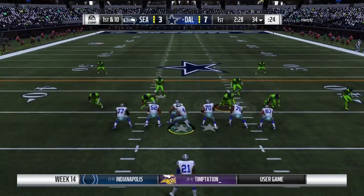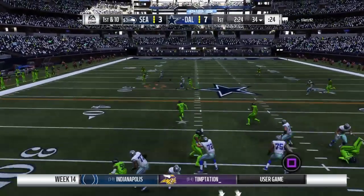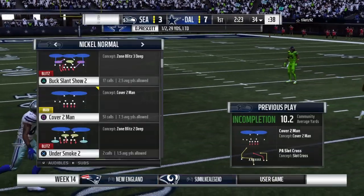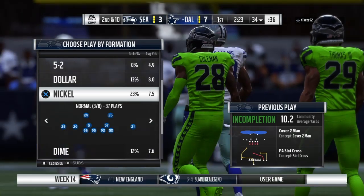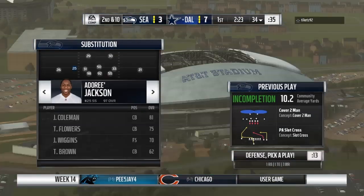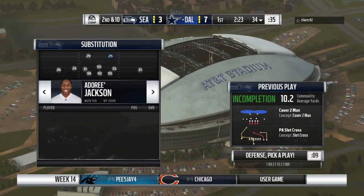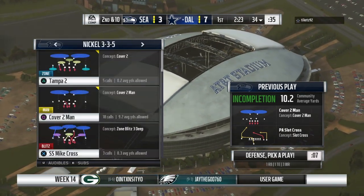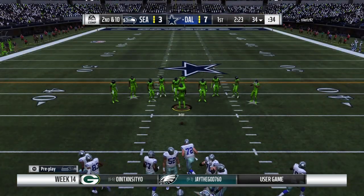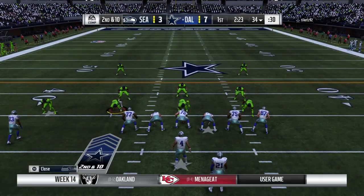They go play action on first down and will not get the connection — incomplete. Nice play there to force the incompletion. When you're the underdog on the road, you absolutely have to get takeaways, win that turnover battle. They didn't get one there, but you get the feeling if they keep making plays like that, they might just get a few. Once you get one, defensive teams think they come in bunches.